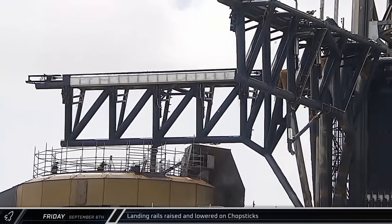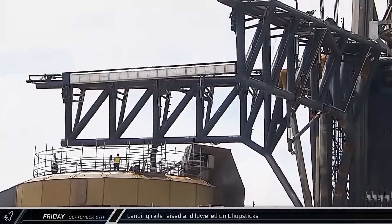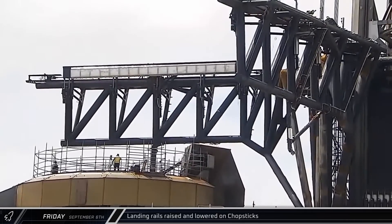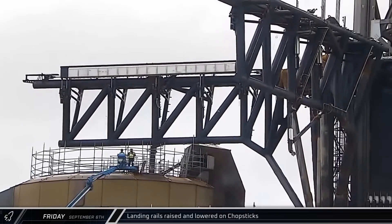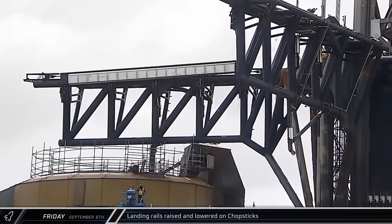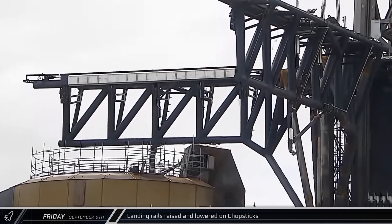Shortly after noon, our Rover 2 camera caught a fresh round of testing on the Tower 1 chopsticks. The landing rails were raised and lowered multiple times as SpaceX continues to tweak and fine-tune both hardware and its control software in preparation for Mechazilla's first catch attempt.